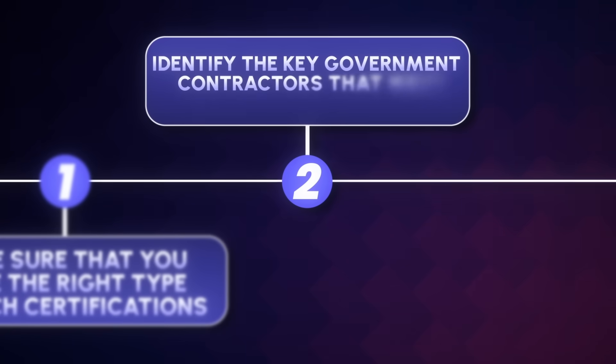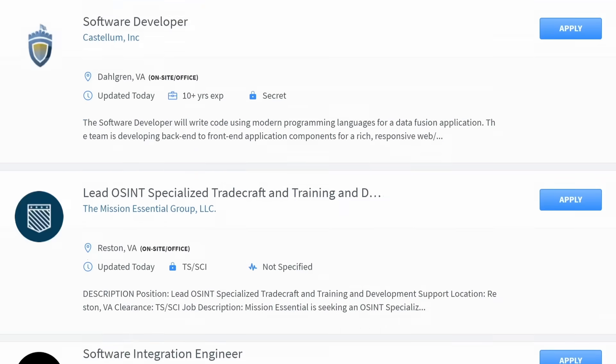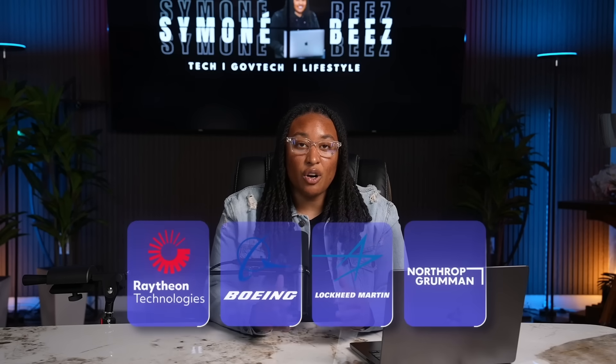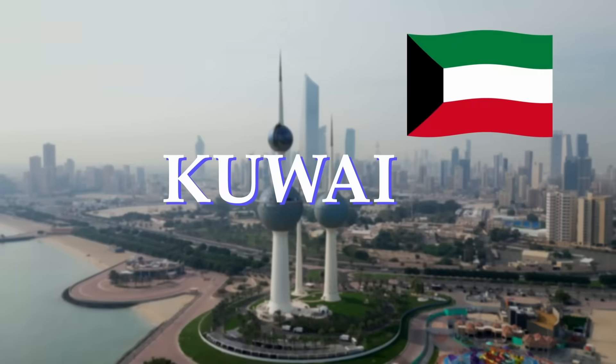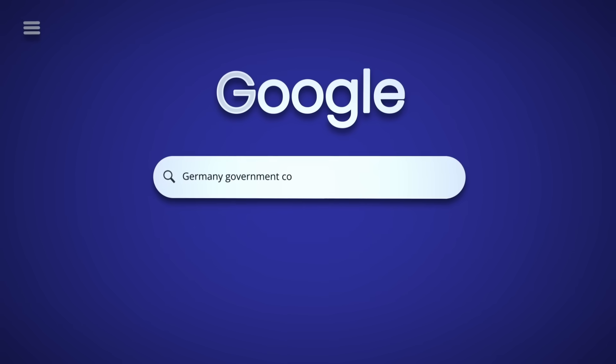Step number two: identify the key government contractors that have contracts overseas. You can go to clearancejobs.com and type in 'overseas' to see a lot of different companies. Also pay attention to the news — if you've seen Golden Dome or Iron Dome and the companies involved in that, those companies are hiring nonstop overseas right now. Pay attention to which companies are landing major overseas government contracts and which countries are working with US government contractor companies. You can also Google the country you're interested in working in and search government contractor roles for that country.